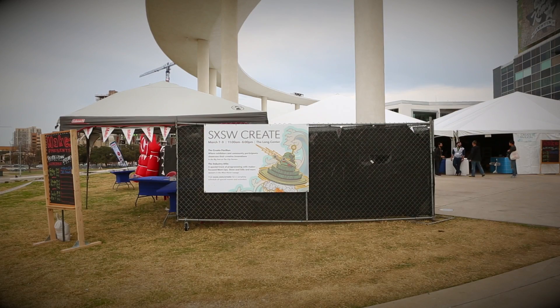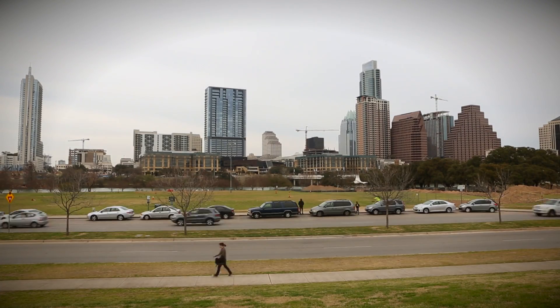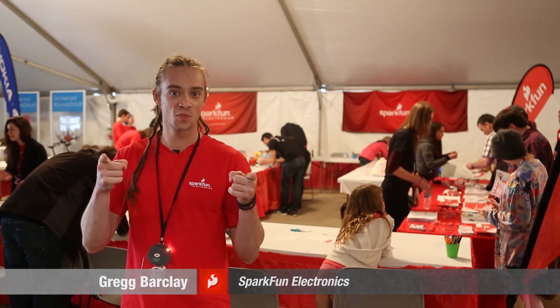Hey guys, I'm Greg from SparkFun. We're here at South by Southwest Create in the interactive booth. We love coming out to beautiful Austin, Texas. It's our second year at South by Southwest, and there's a lot of great stuff going on around here. Let's take a look at the e-textiles in the SparkFun booth.